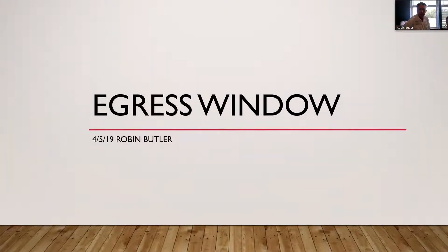Getting the egress window correct is always important when you're building a tiny house. Hi, I'm Robin Butler with NOAH, and I'd like to go over a few things about secondary means of egress. Your primary means of egress is always your front door, but in every sleeping area there needs to be a secondary means of egress, which can be a door or an egress window.